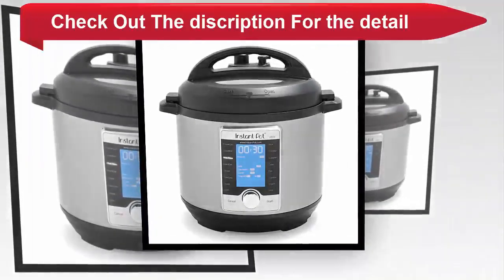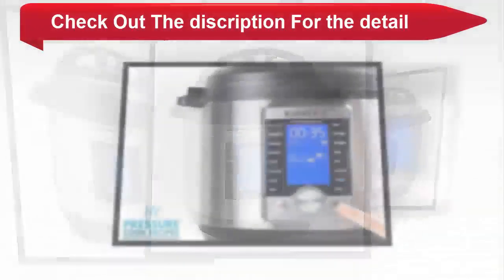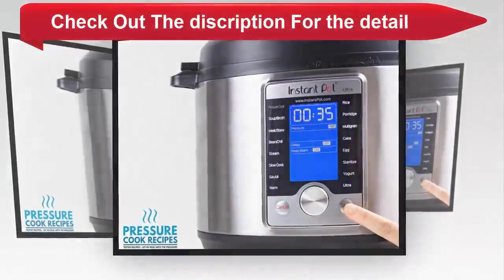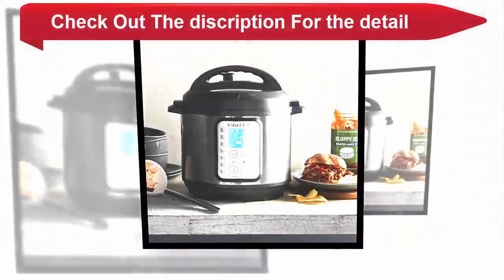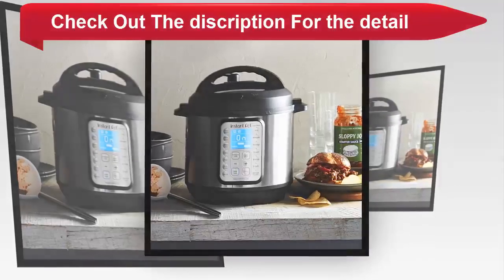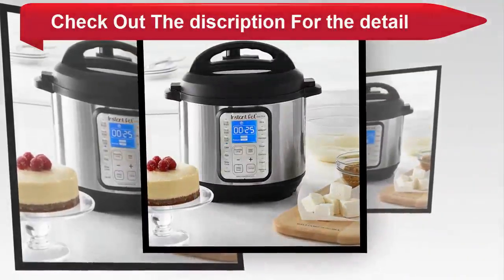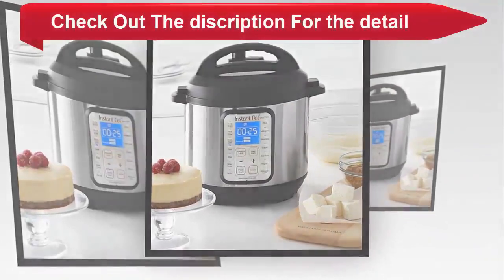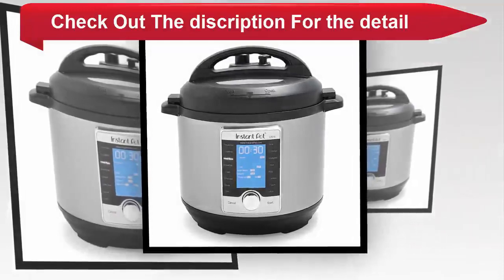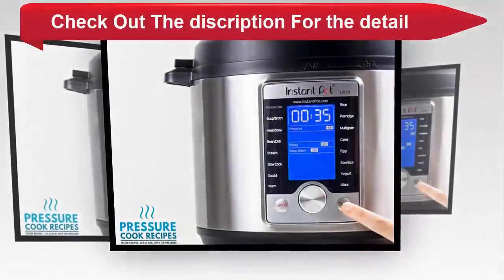Duo Plus is the latest evolution in the number 1 selling multi cooker, the Duo series. New for 2017 with more custom features, improved usability and a large attractive blue LCD screen. Duo Plus replaces 9 common kitchen appliances including pressure cooker, slow cooker, rice cooker, yogurt maker, egg cooker, sauté, steamer, warmer, sterilizer — and it makes cake too — up to 70% quicker. A great meal is a press of a button away with 15 microprocessor controlled programs taking the guesswork out of your cooking.